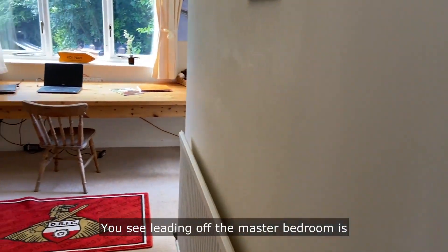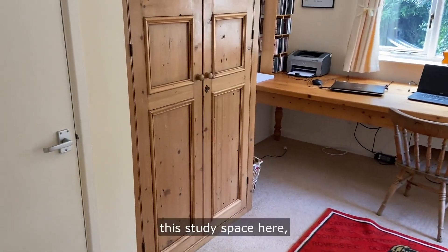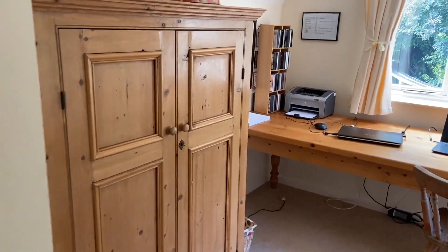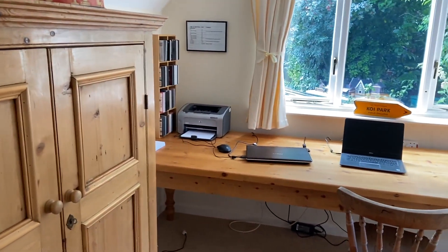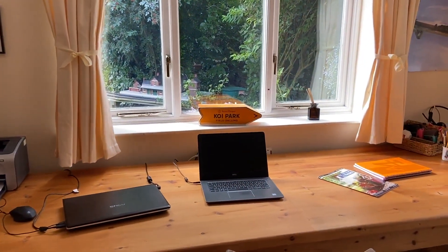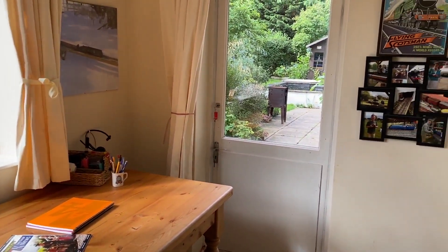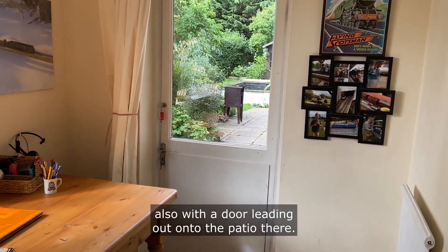There's a nice open fire for the winter months. Leading off from the master bedroom is this study space here, which makes for a very good home office, also with a door leading out onto the patio.